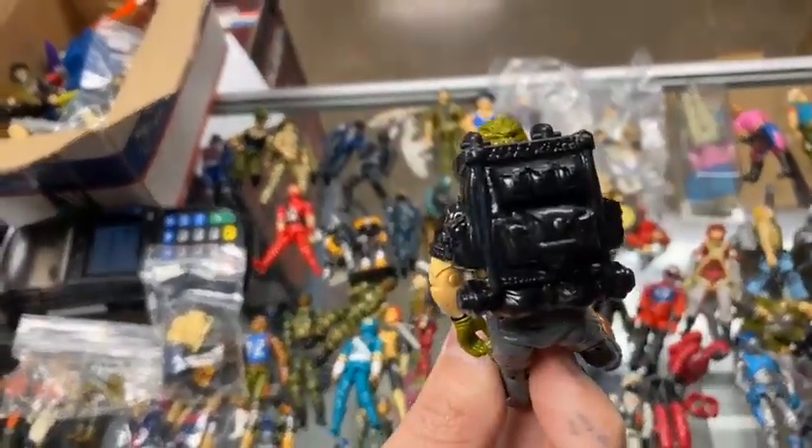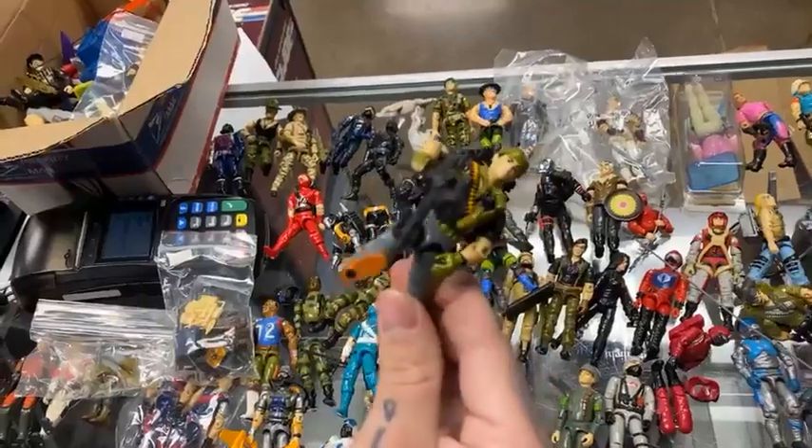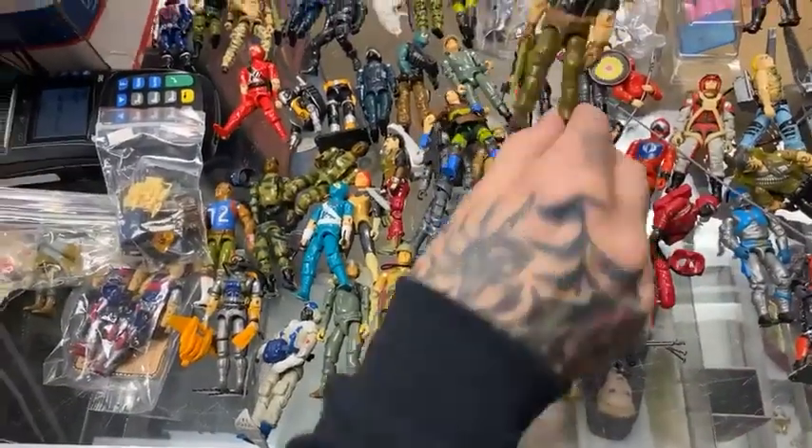Another really cool figure — Tunnel Rat. Really nice condition. Looked like he was doing yoga there.